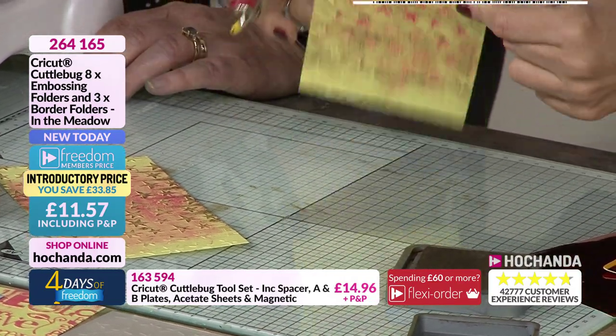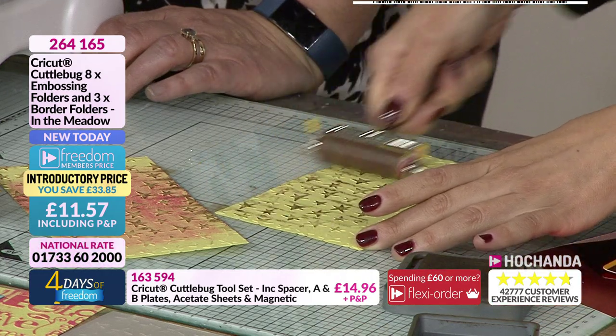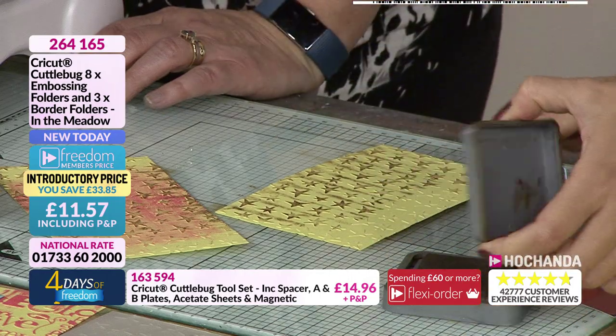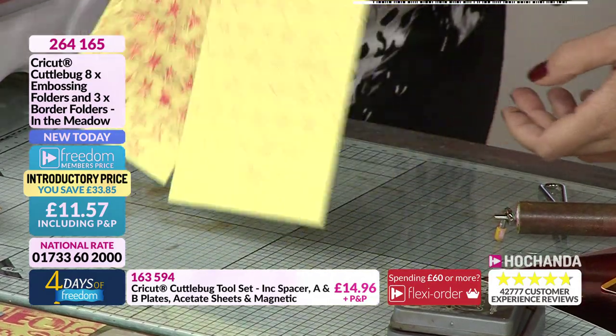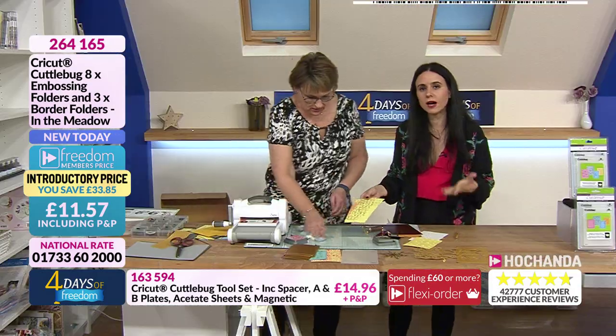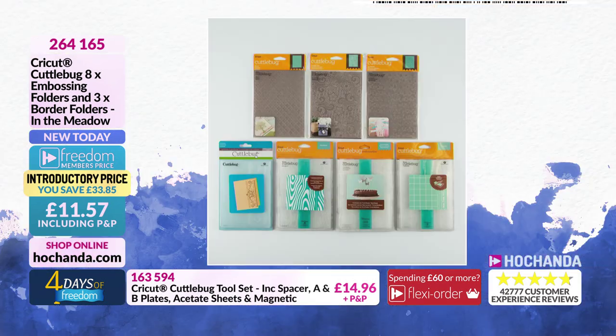That reminds me of Jasper Johns' artwork — he's a living American artist. But look at that with an embossing folder! If you're more into mixed media, this is just — the item number is 264165. As a freedom member you are paying £11.57 including postage and saving £33.85. This is the 'In The Meadow' bundle.